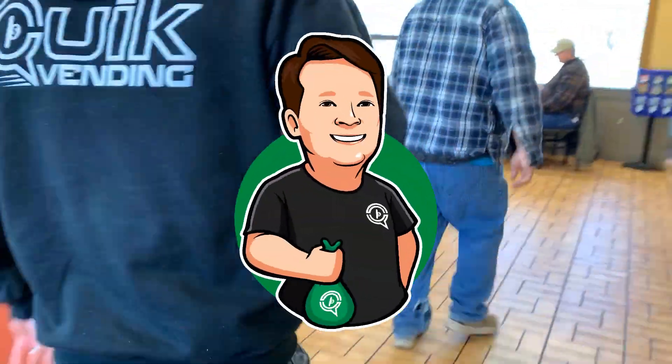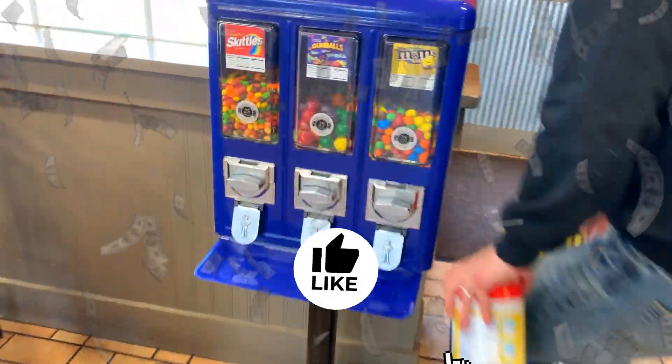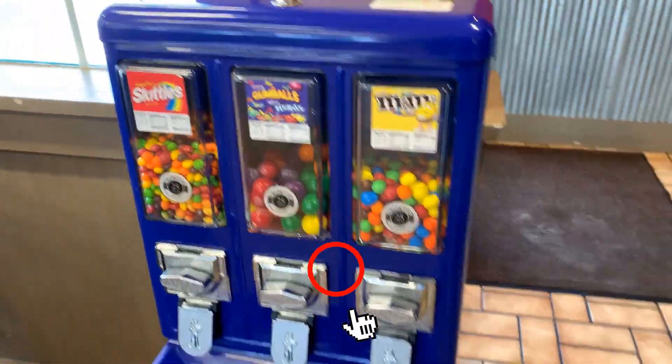Hey guys, what's going on! My name is Cody, the guy you see on screen is Eli, and today we have collected over a thousand dollars from just a few of our vending machines. This includes a few claw machines, a coin pusher, and a candy machine.